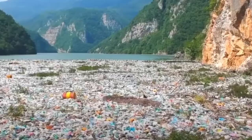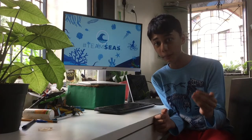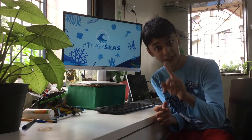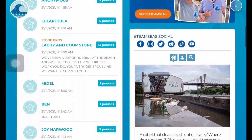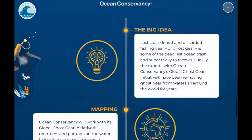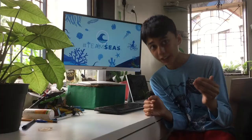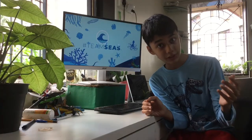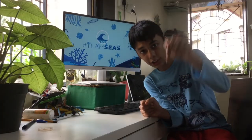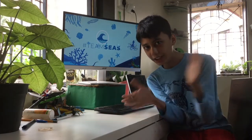Global warming and ocean pollution are severely reducing the population of these invertebrates. We may have found a solution to one of these problems. Team Seas has just launched with the intention of collecting 30 million US dollars in order to remove 30 million pounds of trash as well as conserve the ocean. This is an organization worth donating to, so go to the link in the description — teamseas.org — and donate right now.